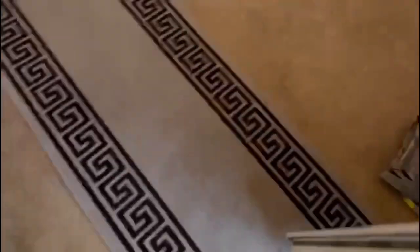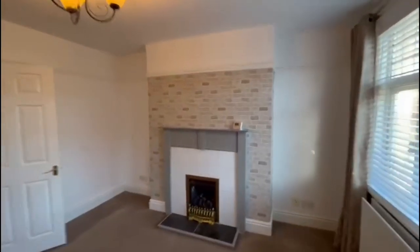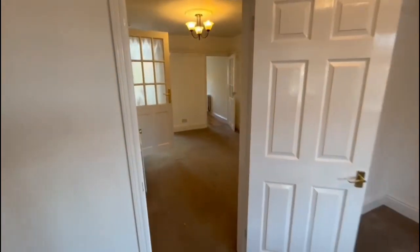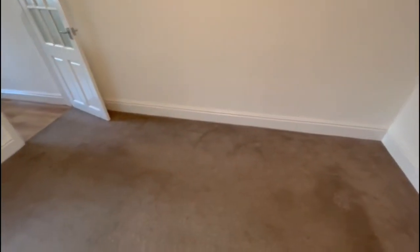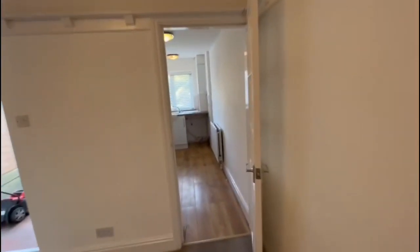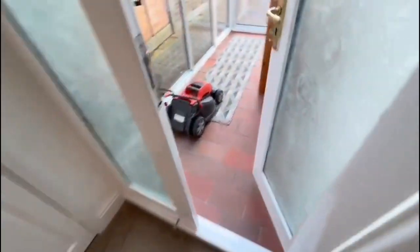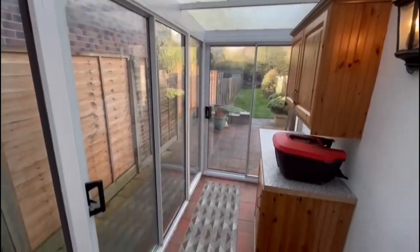Coming directly into the living room. As you'll see as we go through, it's all fairly neutral decor. Feature fireplace there, gas fire. Nice dining area, understair storage there. You've got French doors leading to a bit of a lean-to conservatory utility area. You've got double doors there for further storage space and then your door leading upstairs from the dining room.